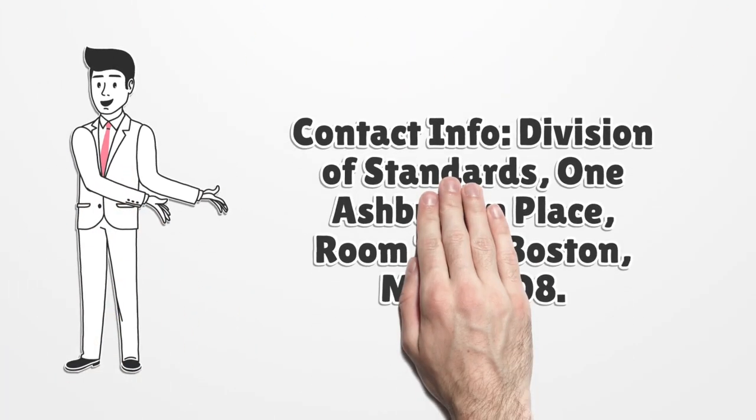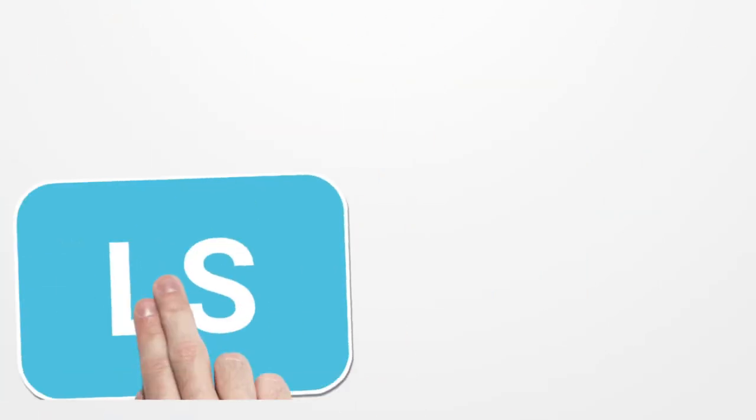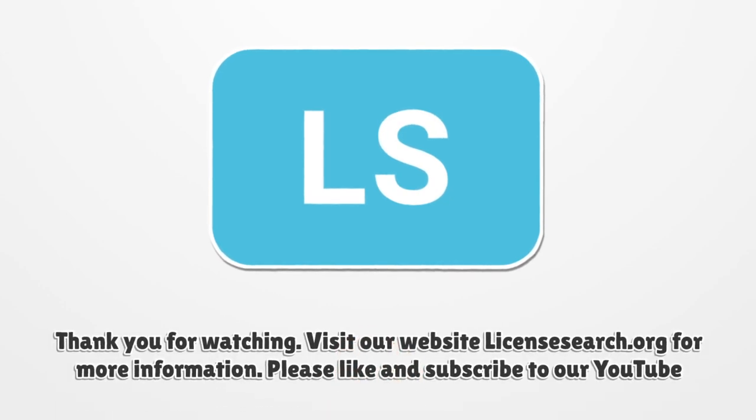Contact info: Division of Standards, 1 Ashburton Place, Room 1115, Boston, MA 02108. Visit our website LicenseSearch.org for more information.